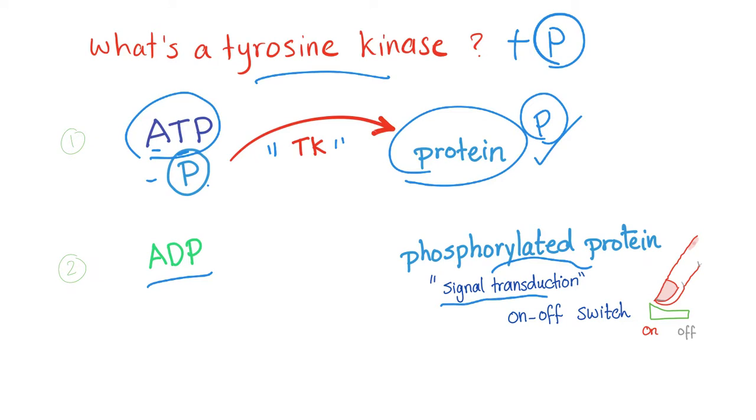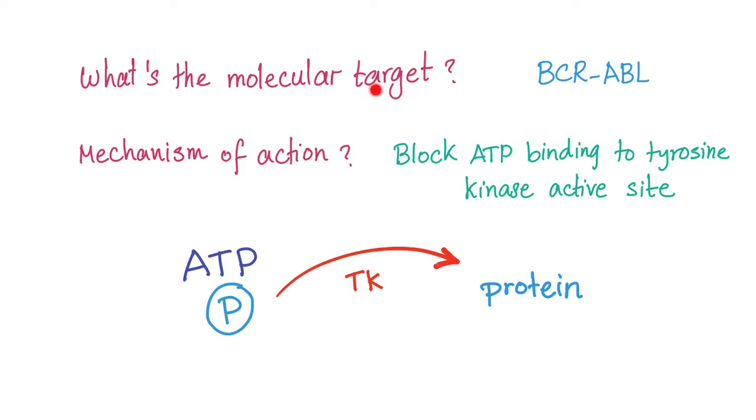Phosphorylated proteins aid in signal transduction. Think about it as the on-off switch for the cell — you turn it on or turn it off through phosphorylation. What is the molecular target BCR-ABL? What's the mechanism of action? They block ATP binding to the tyrosine kinase active site. So if here is the tyrosine kinase and here is the ATP, they bind together in an active site. This tyrosine kinase inhibitor will block this active site, so ATP and tyrosine kinase cannot bind together, and we cannot transfer the phosphate group from the ATP into the protein — thus, tyrosine kinase inhibitor.